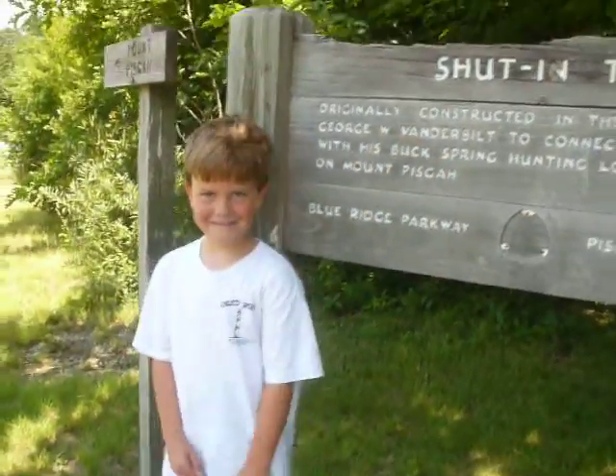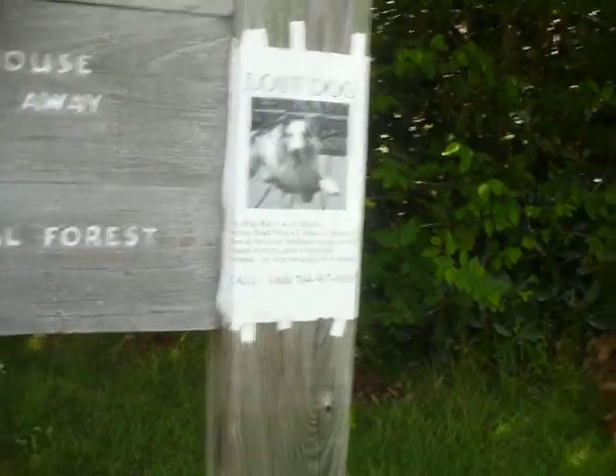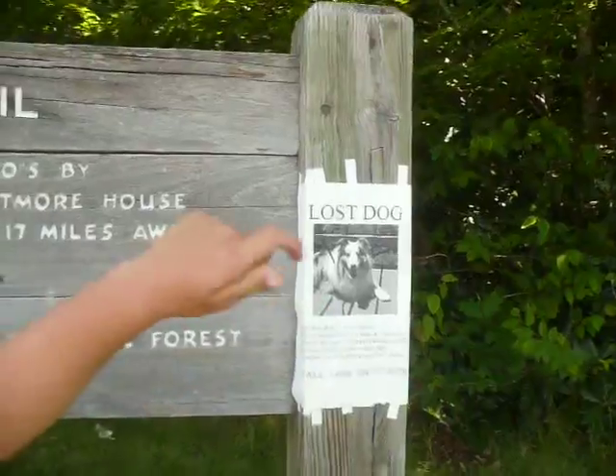It's part of the Pisgah National Forest on the Blue Ridge Parkway. There's also a dog missing — looks like a collie named Ray Ray. It's brown, gray, black, and white — a pretty dog. I guess it ran off here. No telling where it is now.